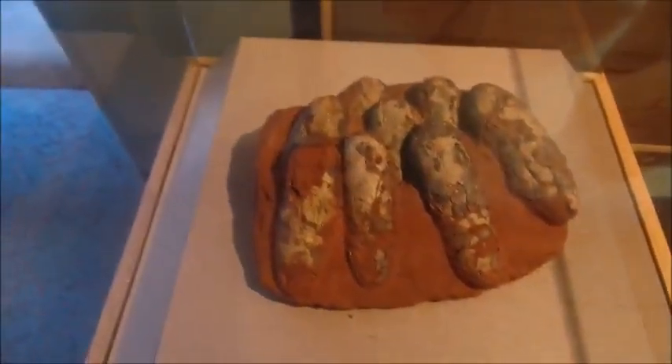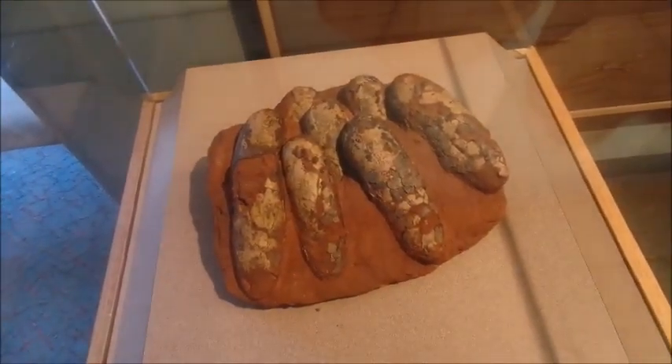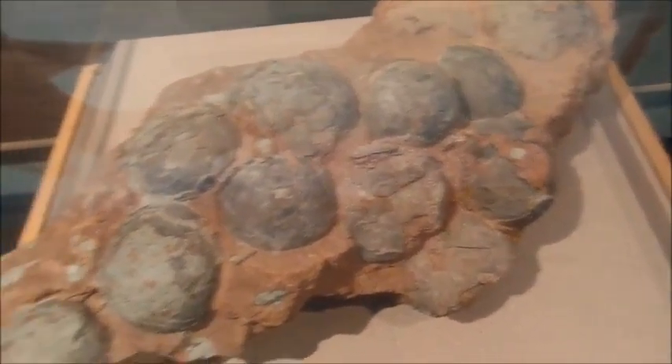Further down the hall you will see some fossil eggs of the Maiasaura, which are incredibly rare. And these are the eggs of Spheroolithus, which is a Pachycephalosaur that lived in China. These are Macroolithus eggs, which are quite large.